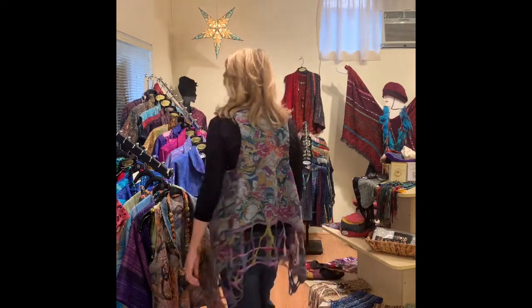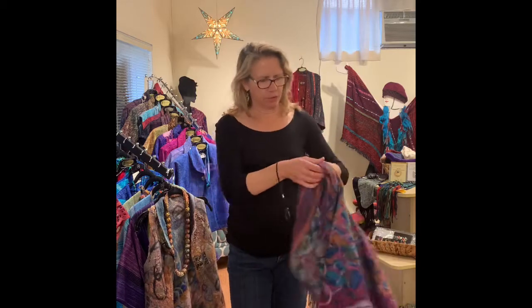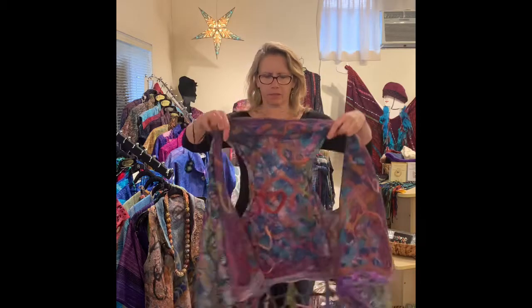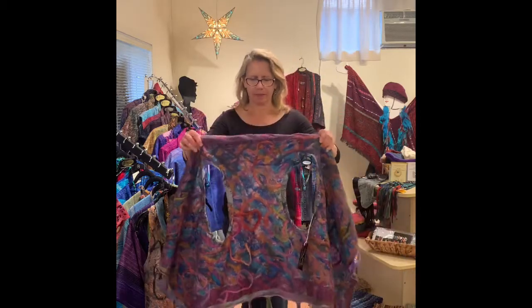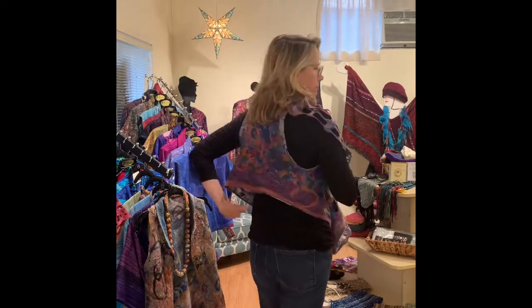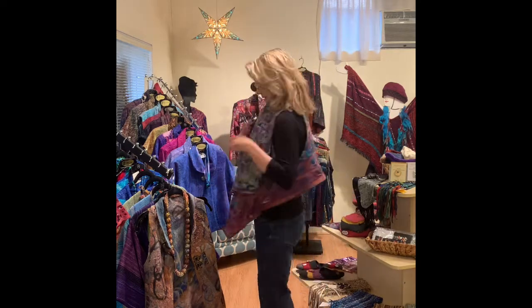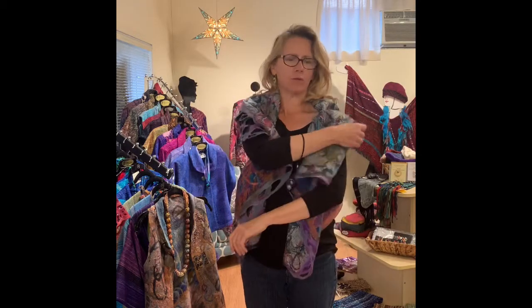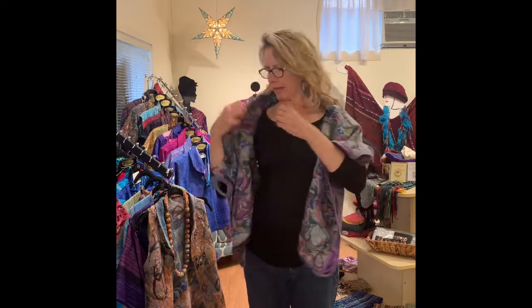So this is the one-way. And then it's reversible, so this is the other side. You can flip it upside down and it becomes a totally different vest — a little bolero length in the back and a little draping in the front. You can also just put it down over your shoulders and down over your back, more of a cape.